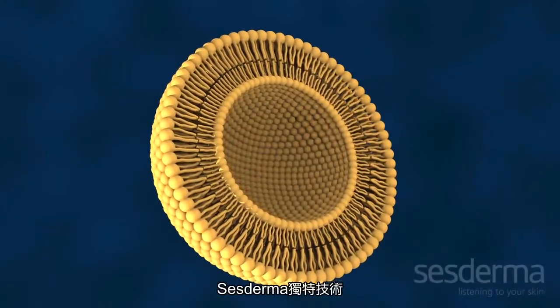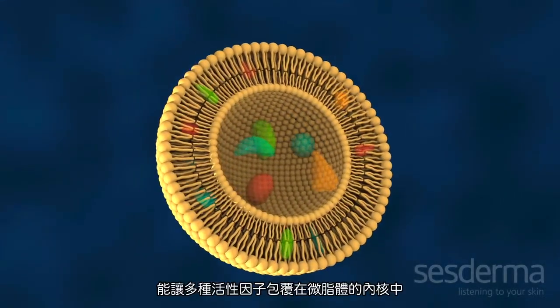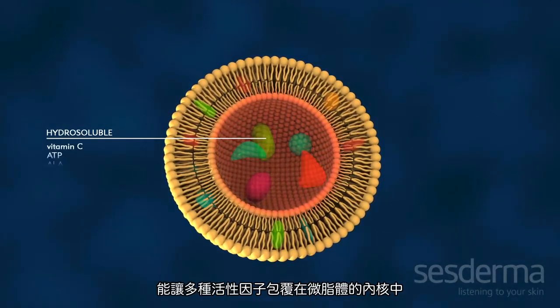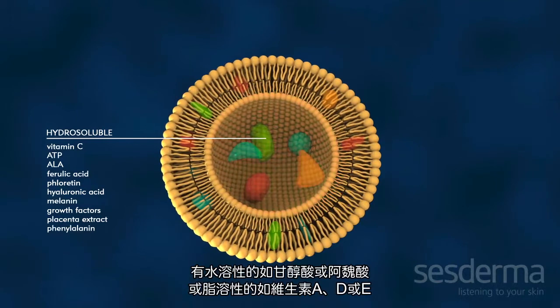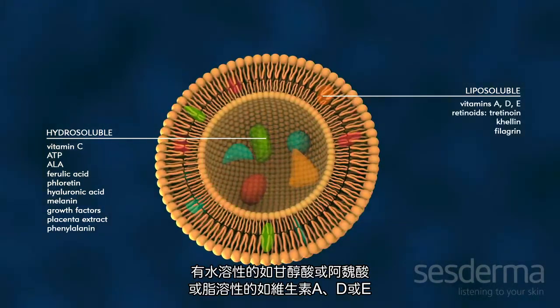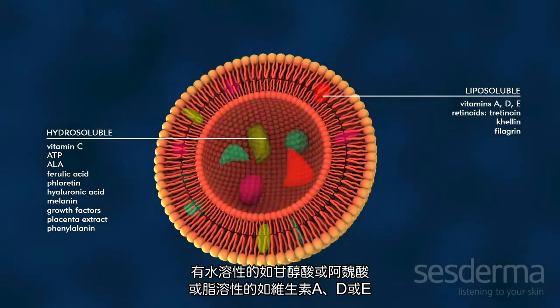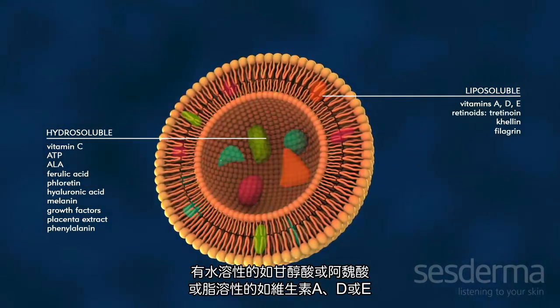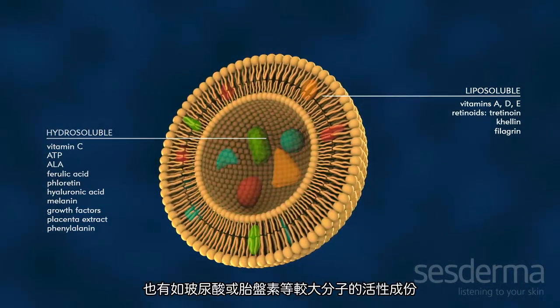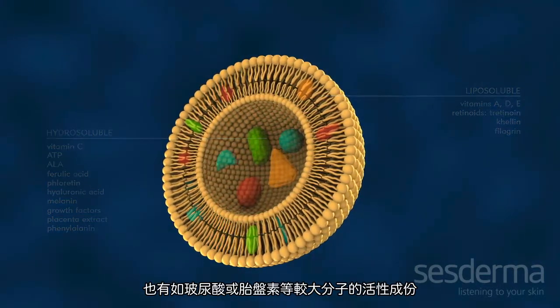On the inside of the nanoliposomes, Sesderma encapsulates all types of active ingredients — both hydrosoluble, such as vitamin C, glycolic acid, and ferulic acid, and liposoluble vitamins A, D, and E — and even larger substances such as hyaluronic acid, placenta extract, and stem cells.